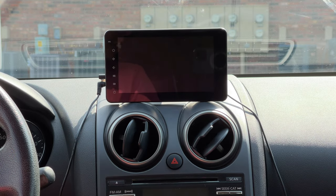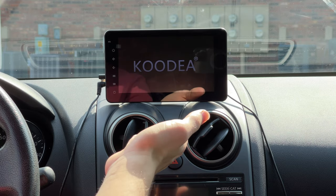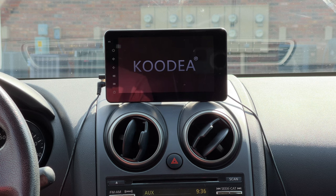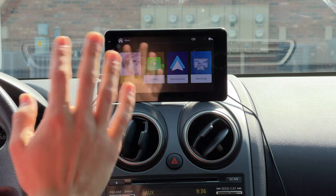It's getting really hot in here so I'm going to turn the car on and we can do a little boot test. The car is on — it's a Kudia brand, not really sure — and we're going to give it a second to boot up. As you can see on the main screen, it has a few options.